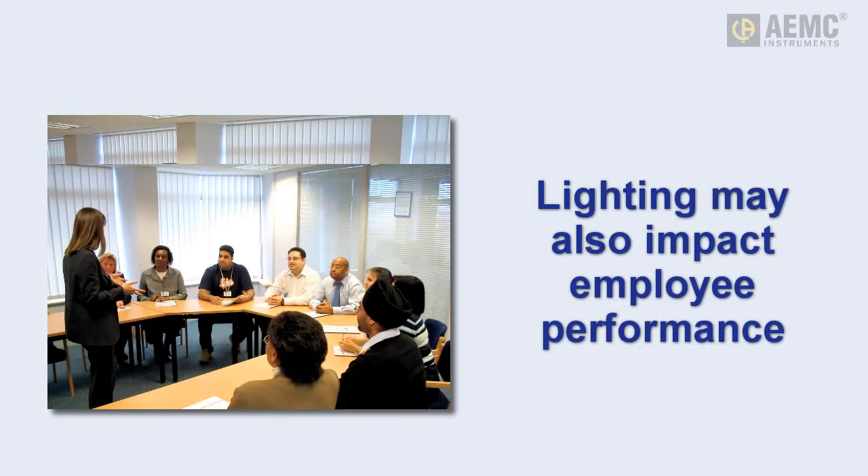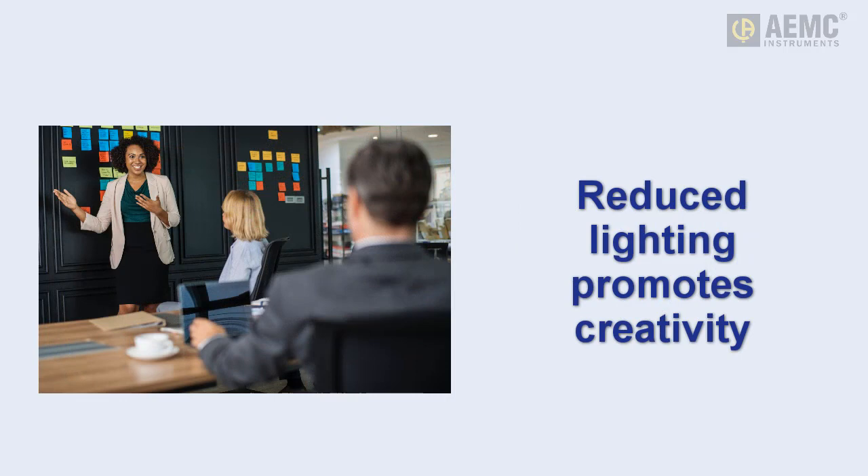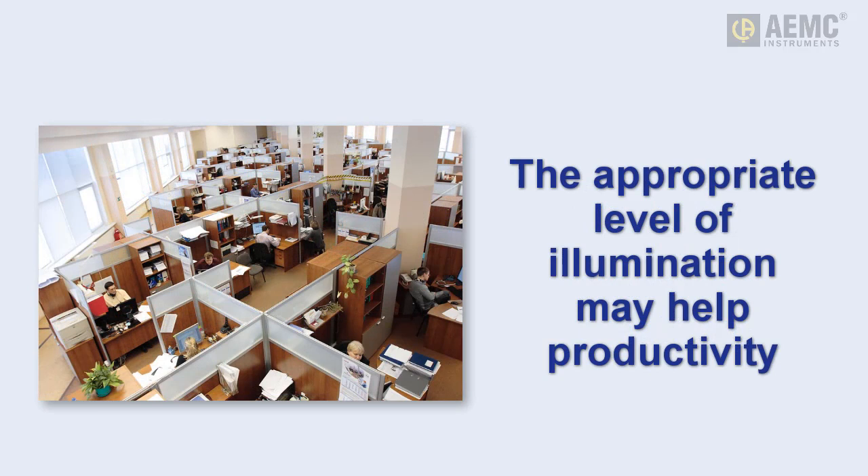Beyond health issues, researchers have studied the psychological impact of different lighting levels. Findings indicate bright lights tend to make employees feel more alert, which helps them concentrate on the task at hand. Conversely, dimming the lights can make people more creative, especially useful for brainstorming sessions. Therefore, adjusting illumination to the level appropriate for the activity may, at least in theory, promote worker performance.